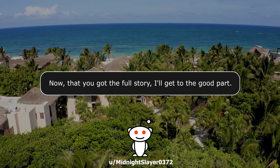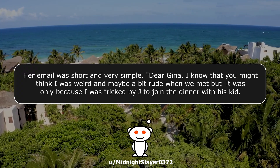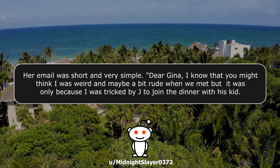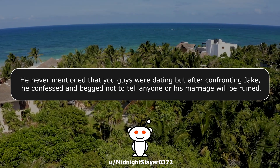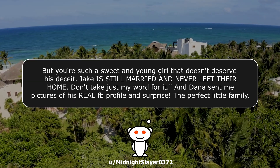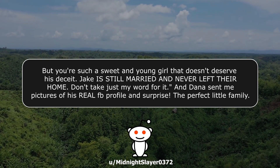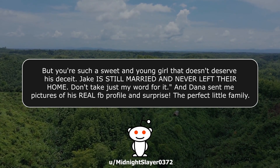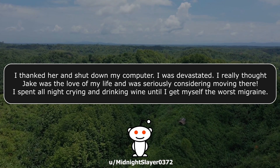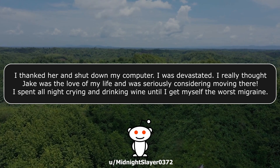Two days later, still a bit jet-lagged, I got a very interesting email from his sister Dana. Her email was short and very simple: 'Dear Gina, I know you might think I was weird and maybe a bit rude when we met, but it was only because I was tricked by Jake to join the dinner with his kid. He never mentioned you guys were dating, but after confronting Jake, he confessed and begged me not to tell anyone or his marriage will be ruined. But you're such a sweet and young girl that doesn't deserve his deceit. Jake is still married and never left their home.' Dana sent me pictures of his real Facebook profile — and surprise, the perfect little family. I thanked her and shut down my computer. I was devastated — I really thought Jake was the love of my life and was seriously considering moving there.